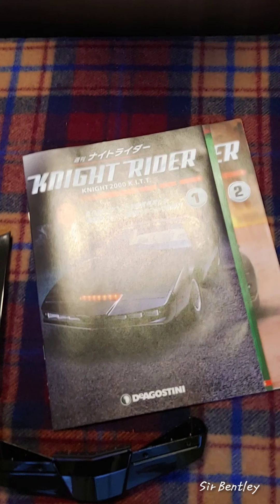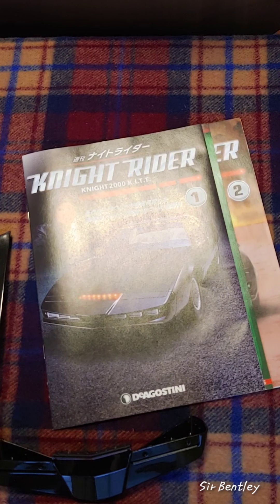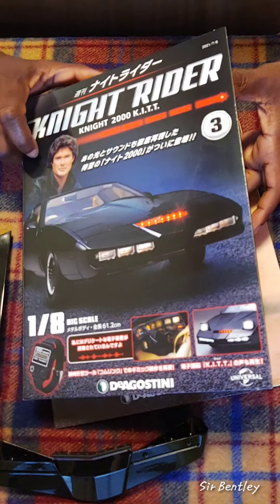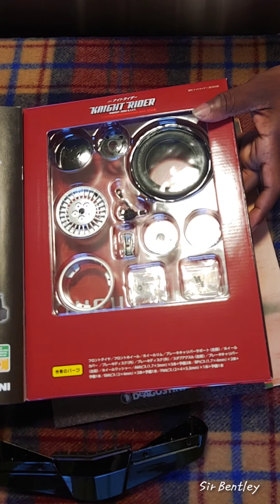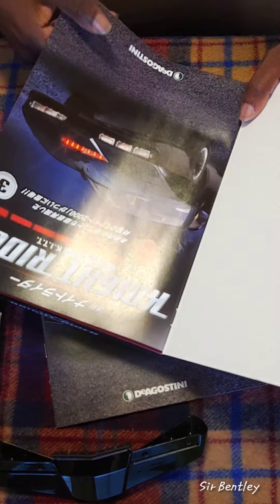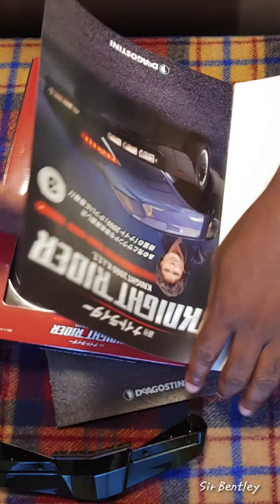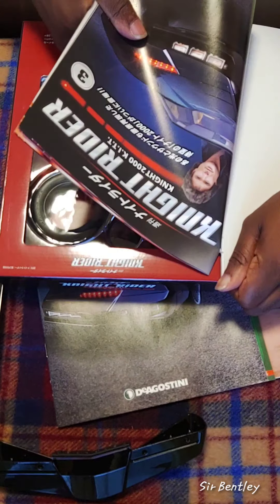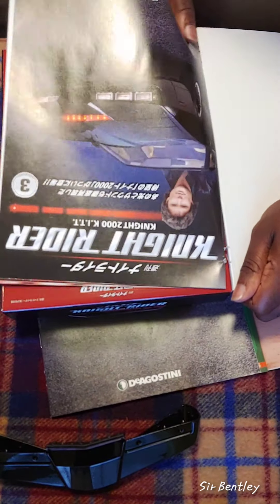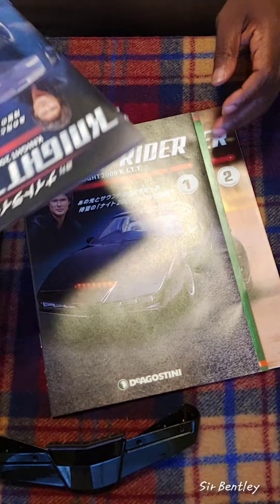Good evening one more time. Guess it's time for another of my Knight Rider videos. So that must only mean that Part 3 is now out. I went to the store to go pick up my issue, but there was none on the shelf. They were all sold out by like 11 o'clock this morning, and it's only if you reserved. If you make a reservation, that's how you can get your issue. So I made my reservation before and got my issue. So now I have one, two, three.